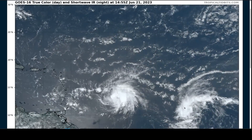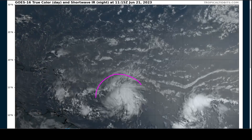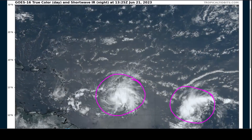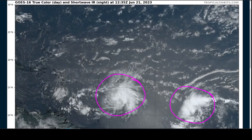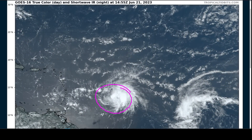We continue to have a pretty wild satellite loop for the Central Atlantic for the month of June. We have not one, but two vigorous systems — Tropical Storm Brett on the left, and Invest 93L on the right, which has not yet become a tropical storm but is likely to over the coming days. I'll talk about Brett first, and then we'll spend a brief moment talking about the future of 93.